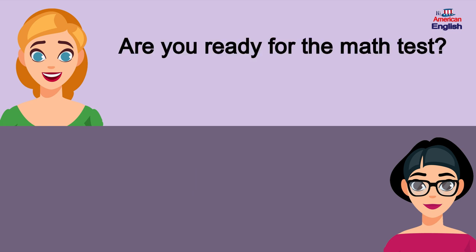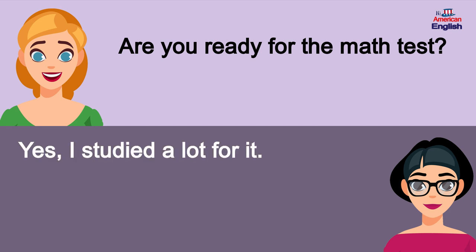Are you ready for the math test? Yes, I studied a lot for it.